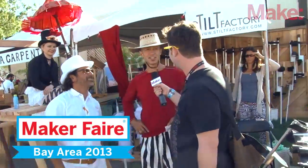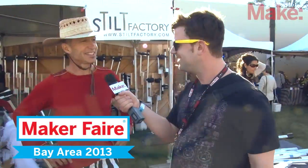He's the stilt maker and I'm the head scientist. Hi, what's your name? My name is David Hansen. David, nice to meet you. I'm Mike Colombo from Make Magazine.